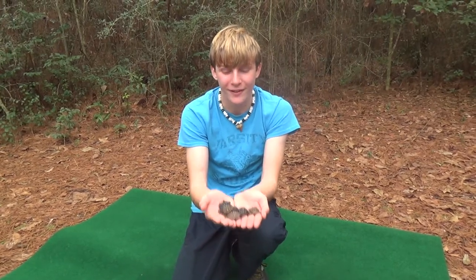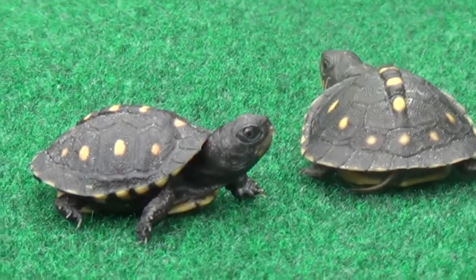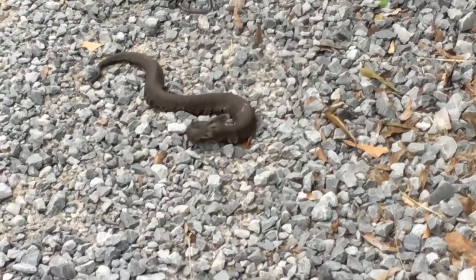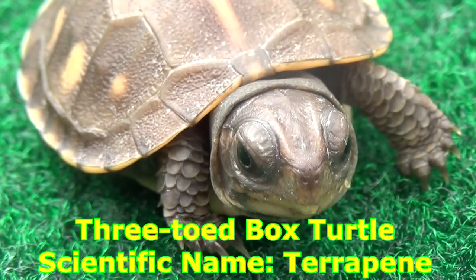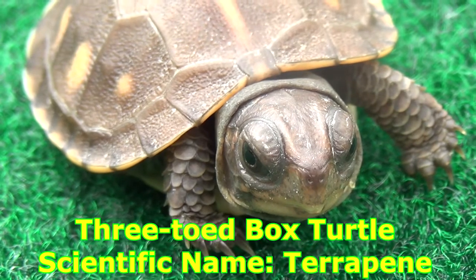Hey guys, I'm Zachary Gray, and these are baby box turtles. Today we're going to be hanging out with these little guys. This is a baby box turtle — look at him, this is the cutest little thing I have ever seen.